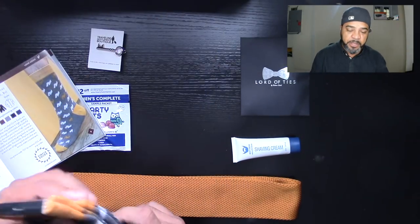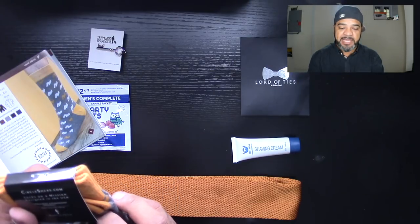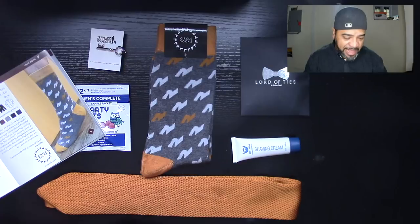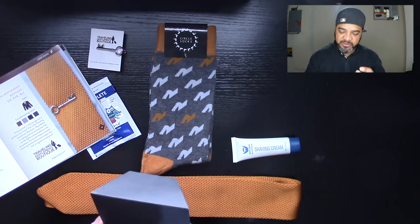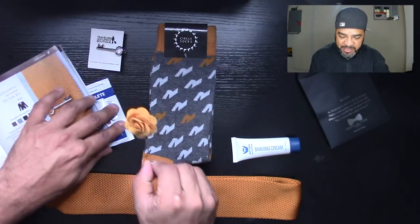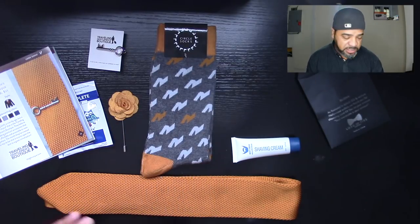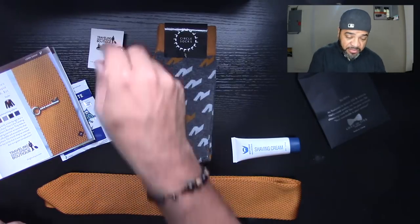The socks are from a company called Circle Socks — 75% cotton, 22% polyester, 3% elastic. The elastic is always cool so your socks don't get loose. The socks are worth $15. So already between the socks and the tie you have $55 worth of value. Next we have the lapel pin from a company called Lord of Ties — the lapel pin value is $20. Check this out: every color in this set is complimentary. In other words, I could take all this right now, put it on, and it all works together. I don't have to worry about does this color go with that. Everything here works together. So the Lord of Ties is worth $20 — already $75 worth of stuff in here.